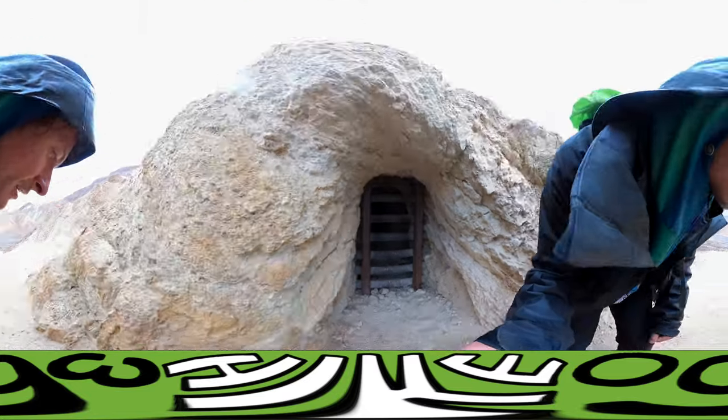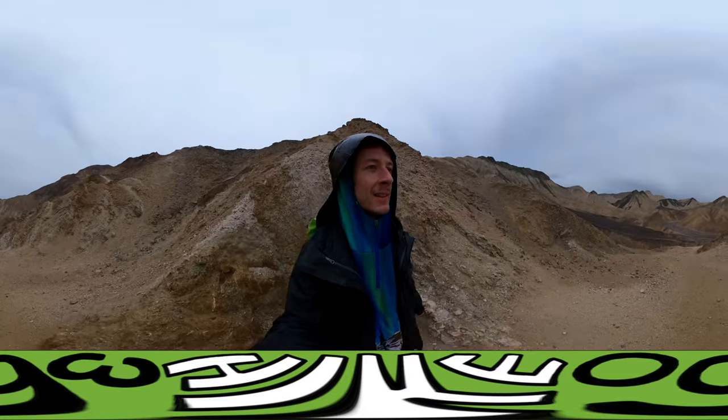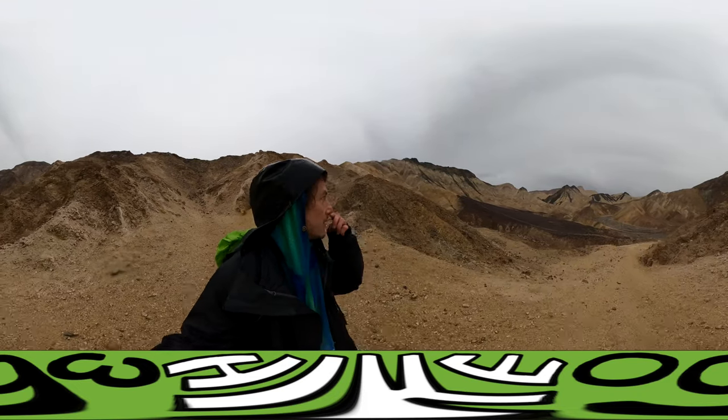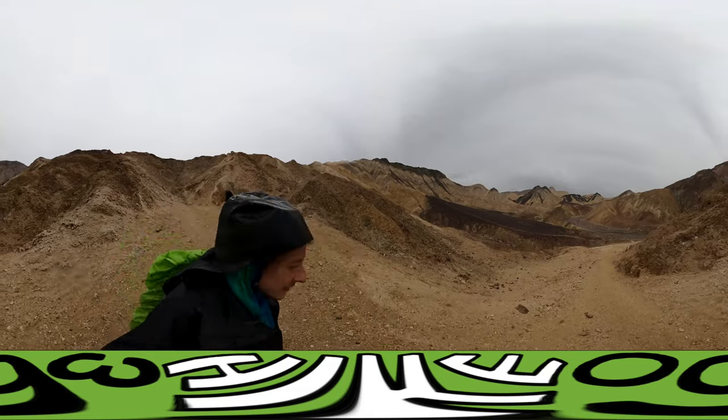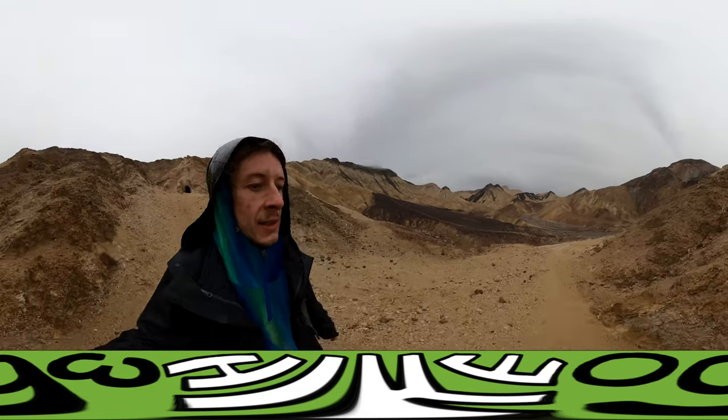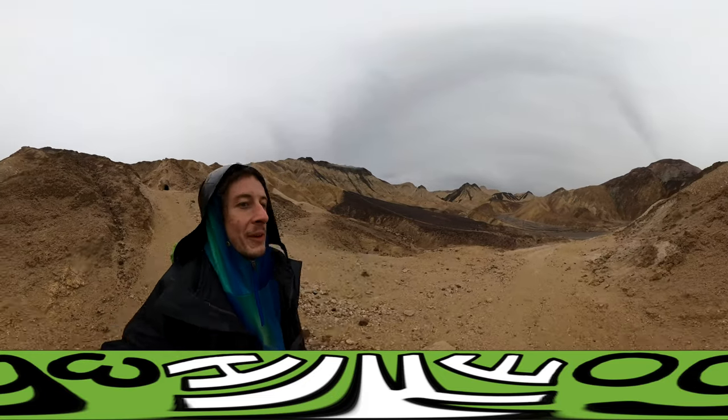Pretty interesting. Yeah, this is a sick hike — oh my god, I'm loving it. I hope I didn't wake up some sort of Shoshone spirit.